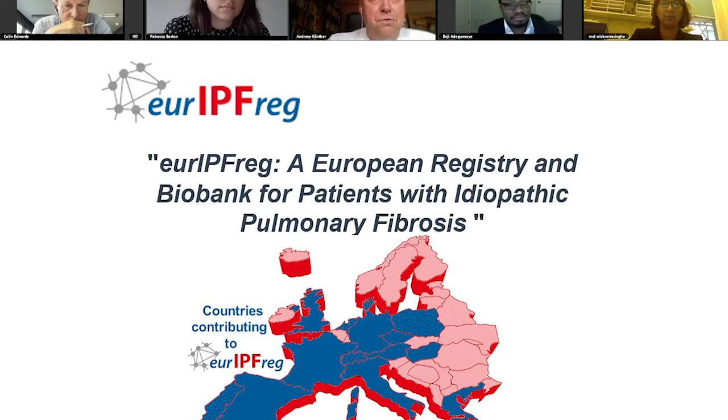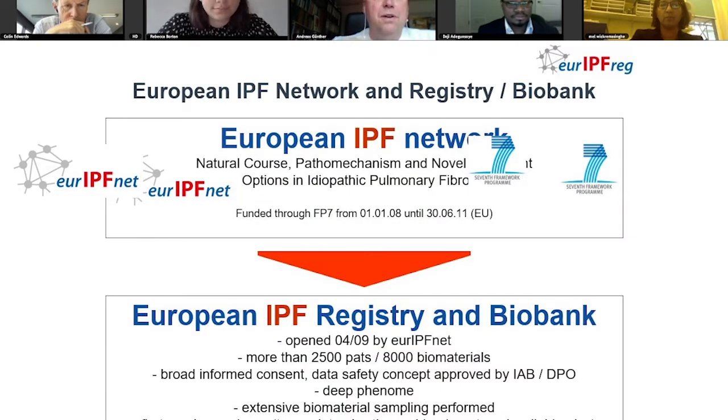The European IPF Registry is a European registry alongside a biobank for patients with idiopathic pulmonary fibrosis. The countries in blue are those who are participating in this consortium, and this structure was originally founded by the European IPF network, which is a translational research network funded by the European Commission.